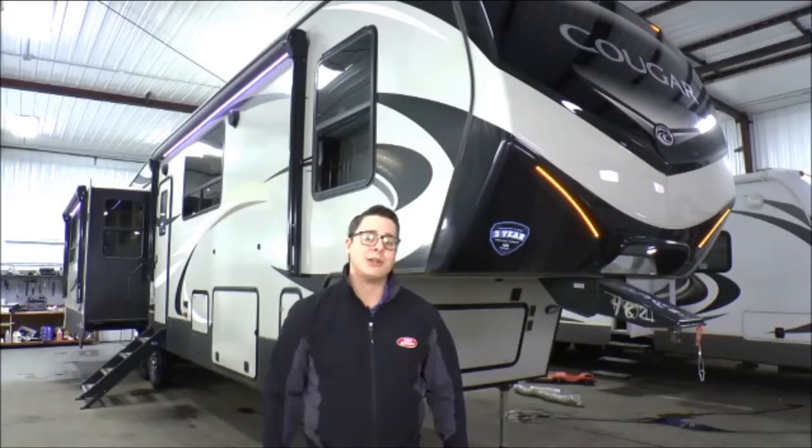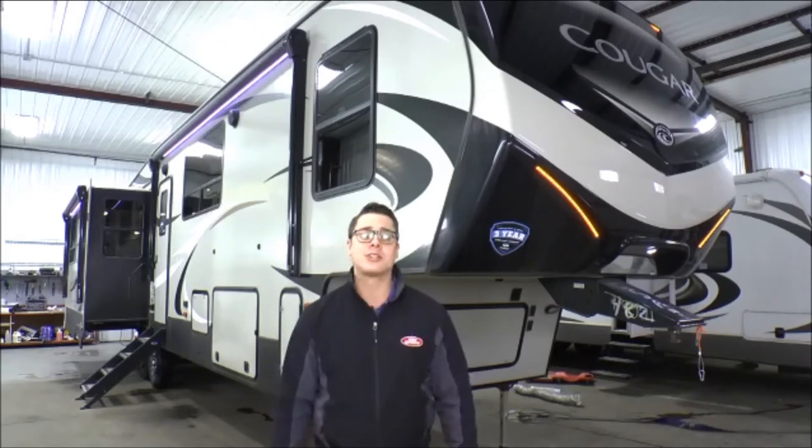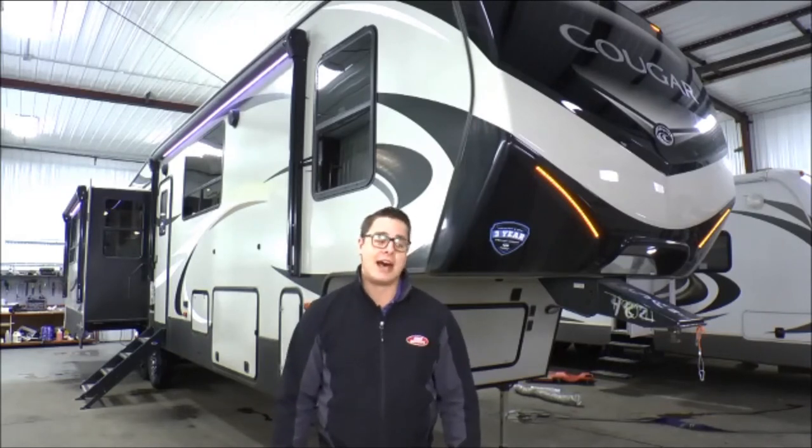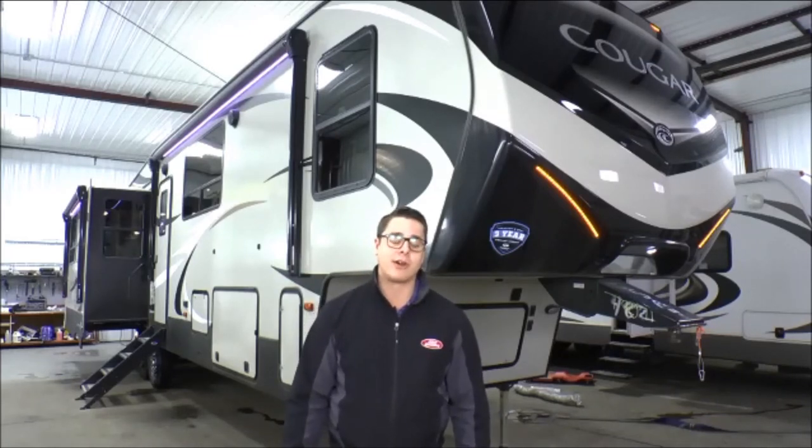Thanks for having a look with me today at our brand new 2019 Keystone Cougar 368 MBI. If you have any questions or want to come have a look, give me a call at 1-888-934-4444. For Four Seasons Sales in Verdon, I'm Kevin Boris.